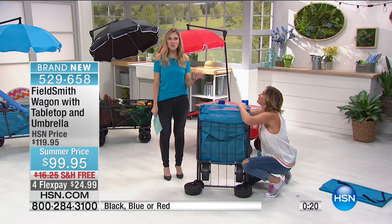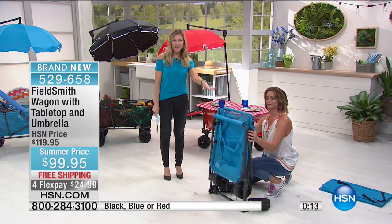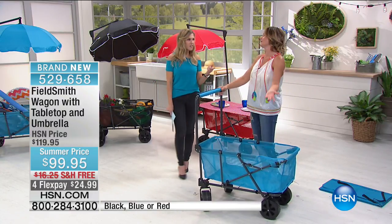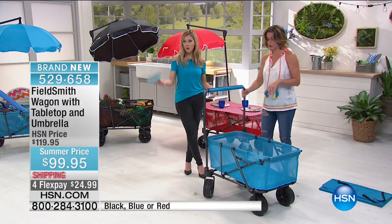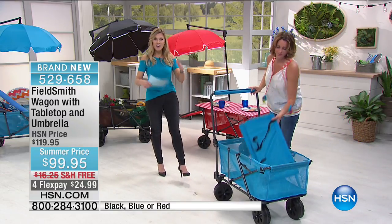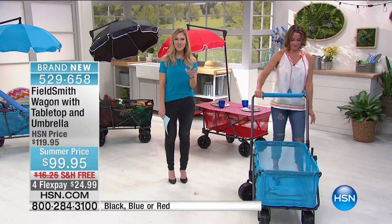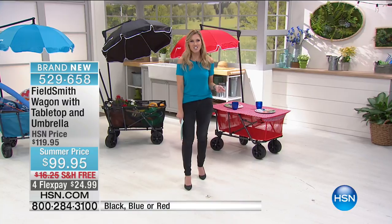It's June — go to the pool, the beach, put it to the test. We give you a 30-day unconditional money-back guarantee even on a wagon you're going to use. Fill it up with 100 pounds — that's what it's about, enjoying life and letting your wagon do the job with the tabletop and the umbrella. People here have already ordered it today. Great colors in black, red, or blue — all with the checkerboard on the reverse of the tabletop. So many great ways to use it — go on hsn.com and write your reviews.